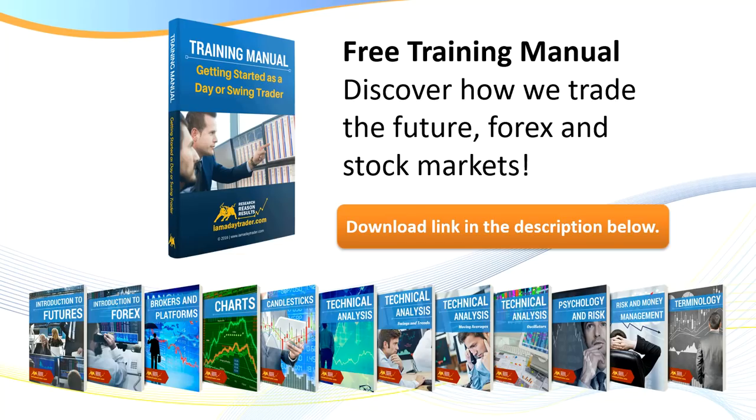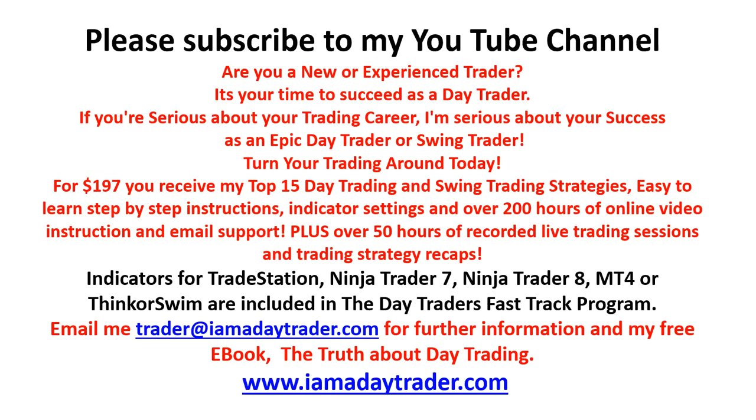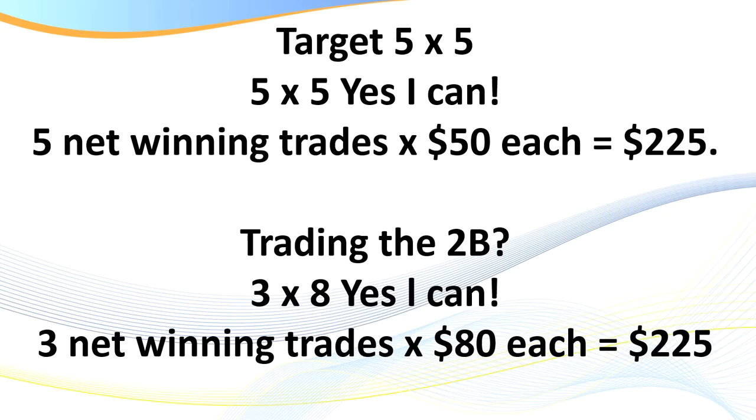A quick advertisement: I have a free training manual on getting started as a day or swing trader, and another manual called 'The Truth About Day Trading.' You can visit my website to order both. Make sure you subscribe to my YouTube channel as I have new videos come out most weeks. Even better, come and join me as a member — for $197 you receive everything I'm about to show you today. My Google Drive with all resources is literally a goldmine — over 300 videos and training manuals.